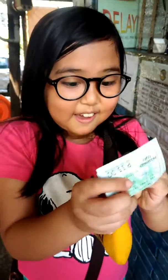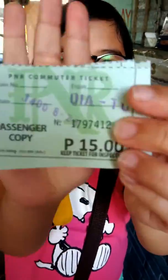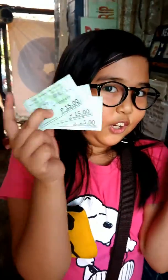Show the ticket — can you see it? Yeah, is it clear? So we got three tickets. We're waiting for the train.